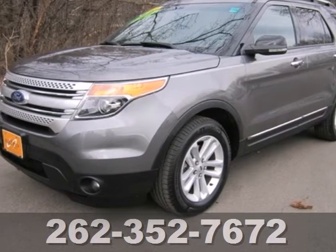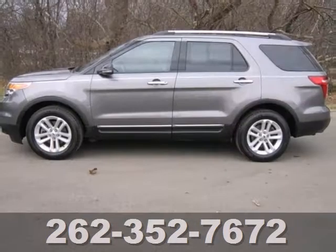Here's a 2012 Ford Explorer. Buckle up and take on the world in this SUV.